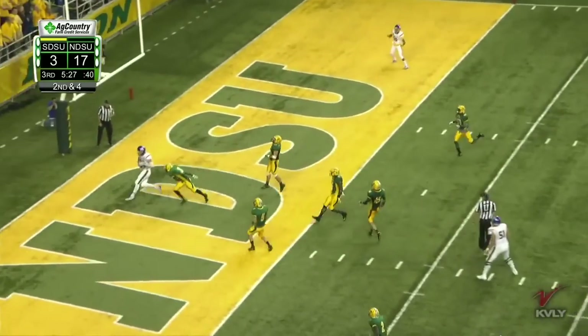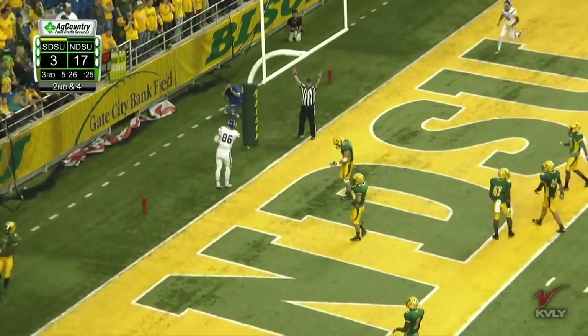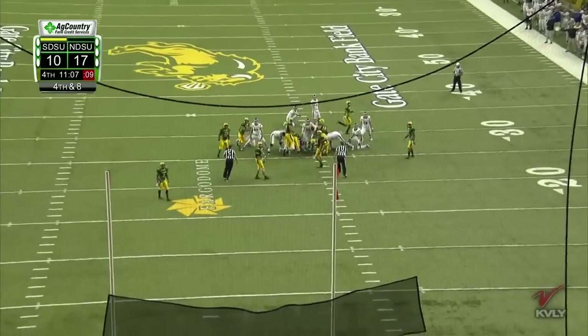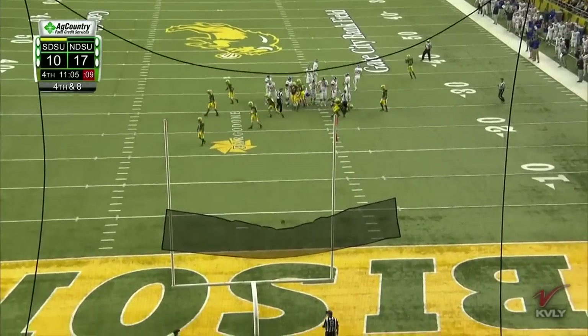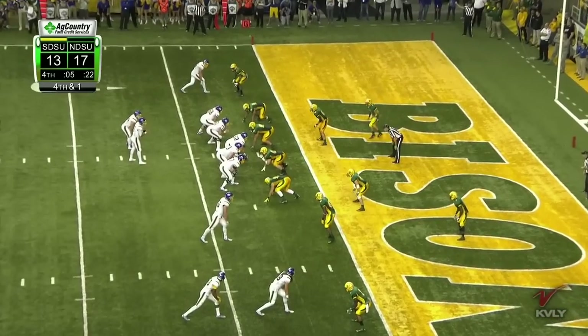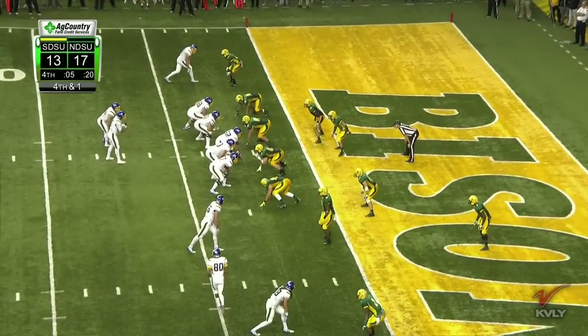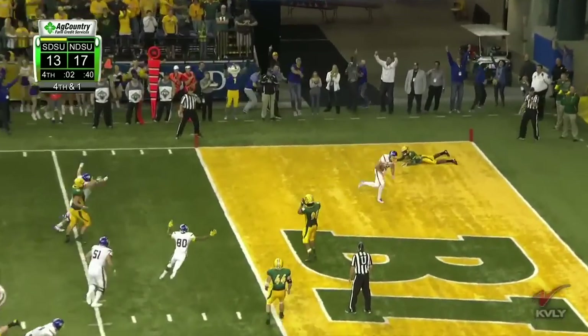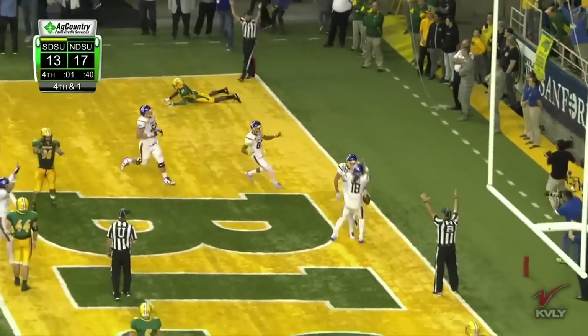Christian across the middle — open receiver, caught. Touchdown, Goddard! Plenty of leg — wow, big-time leg and it's good from Jacks. Back shoulder, caught. Touchdown, Weneke!